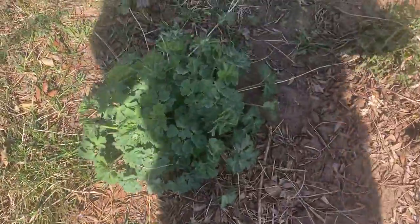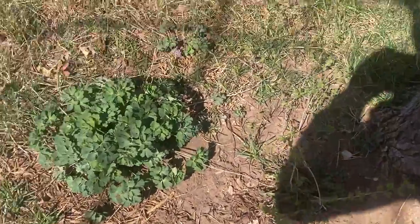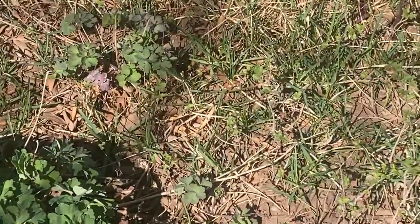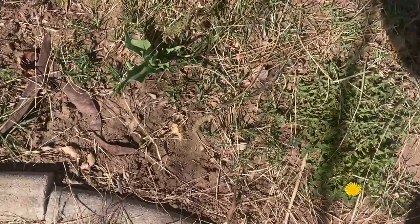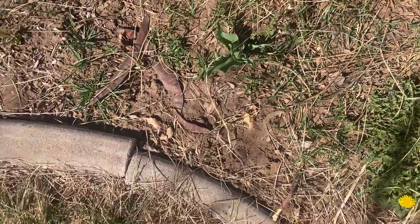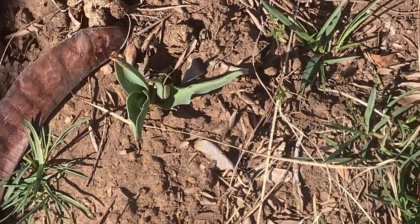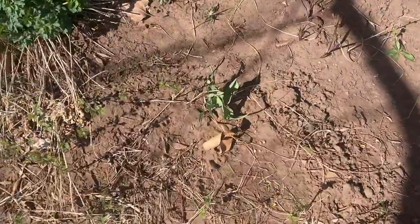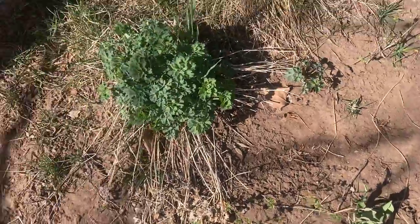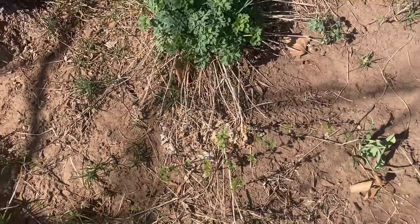And then here's the columbine here — let me move my shadow out of the way. There is the columbine, and it's kind of spreading. There's some more right there and there too, so that's nice. And this one's already got a little bud on it, but it's really tiny, so that's interesting.